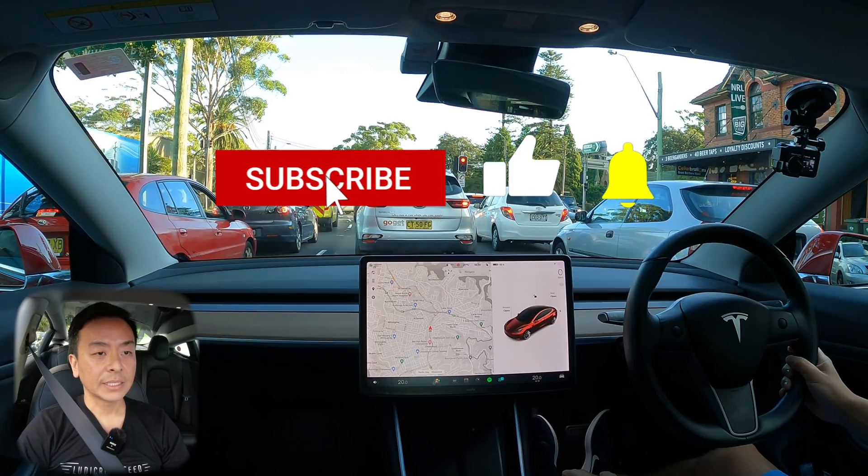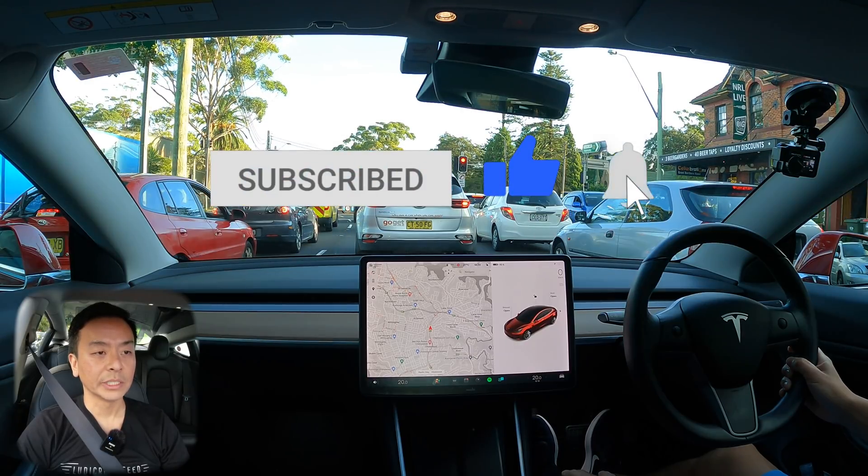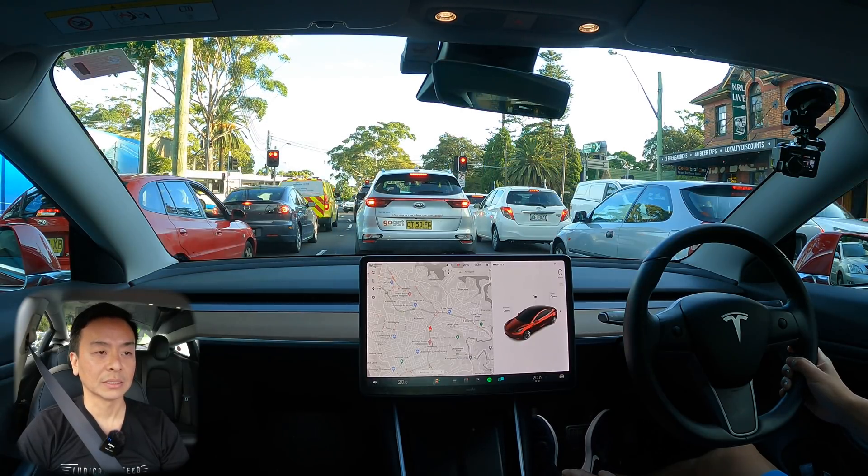Alright everyone, that's it from Sydney, Australia. I hope you've received this update as well for your Teslas. Until next time, happy charging!